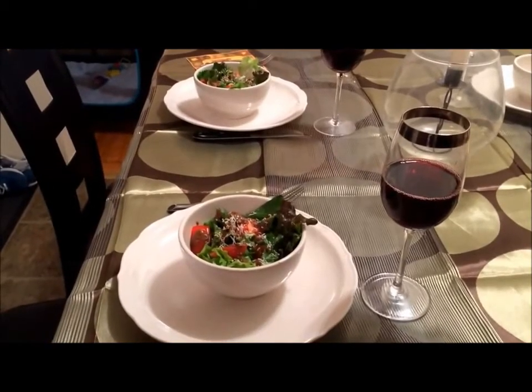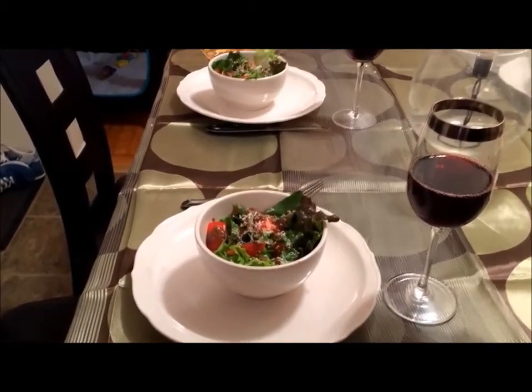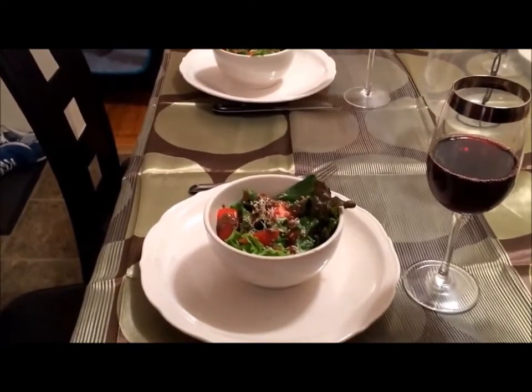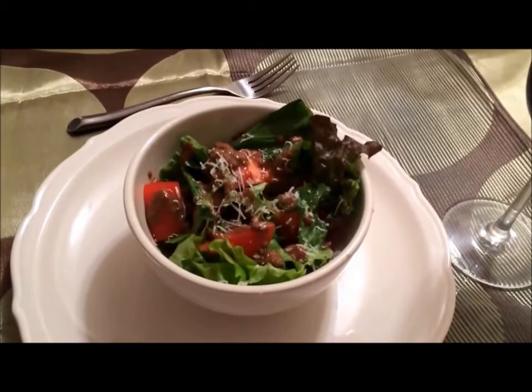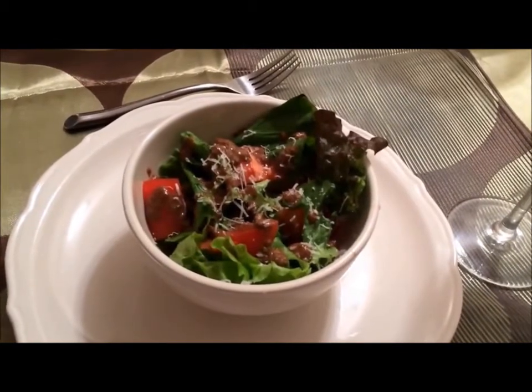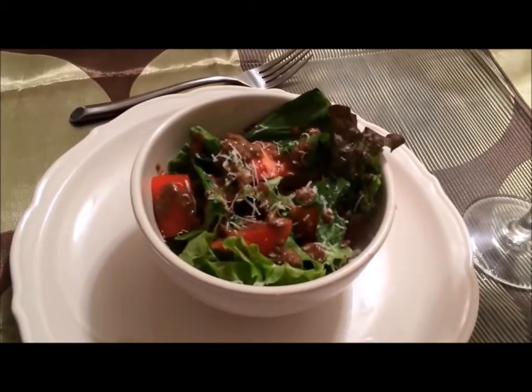Here's a little peek into our Thanksgiving dinner. I hope everyone's having a wonderful day with their family and friends. We're starting off with a salad — red leaf lettuce, romaine, and arugula with tomatoes and anchovy green olive vinaigrette, a little bit of shaved parmesan, with some wine.